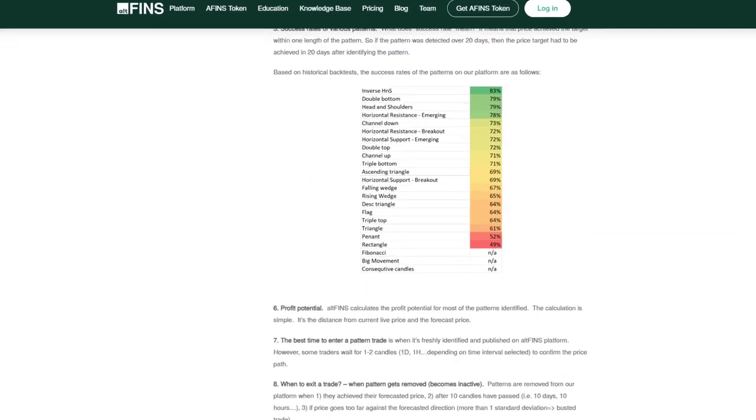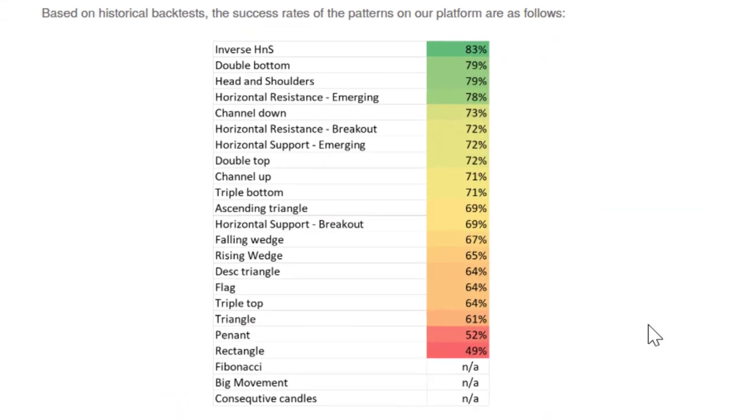The most important part I wanted to highlight is the success rate of chart patterns based on our historical backtesting data. Inverse head and shoulders has the highest success rate at over 80%, which is really good. Head and shoulders is another high performer for short selling. Other strong patterns include emerging horizontal resistance, channel down breakout, falling wedge, and ascending triangle — any pattern with 60–65% or higher success rate is a great trading opportunity.